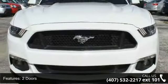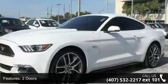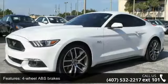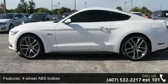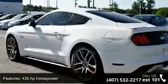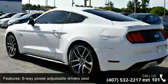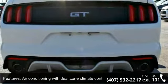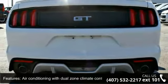This vehicle's top features include two doors, four-wheel ABS brakes, 435 horsepower, six-way power adjustable driver's seat, air conditioning with dual-zone climate control, audio controls on steering wheel, Bluetooth, head airbags curtain first and second row, heated driver's seat and heated passenger seat.